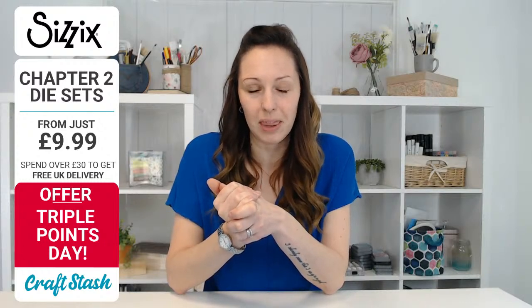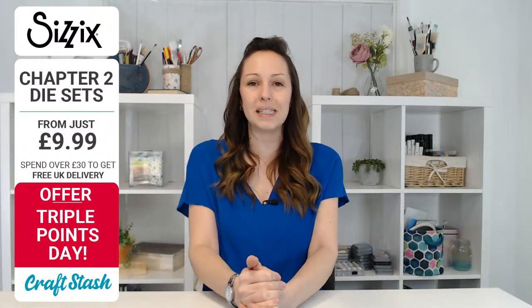Pete is also using the new Switch machine, which I'm really excited about because I've got mine now - you really should be thinking about adding one to your stash too. We've got deals today, with Chapter 2 die sets from as little as £9.99. And it's triple points day on Craft Stash.